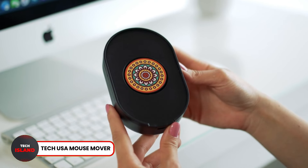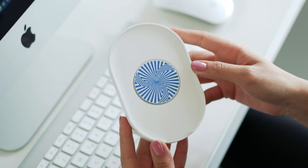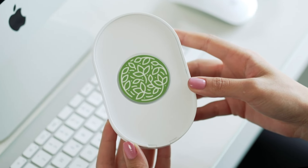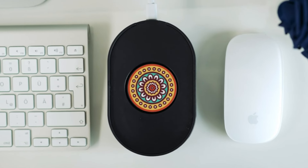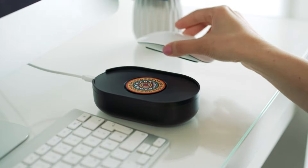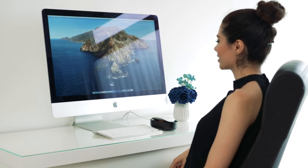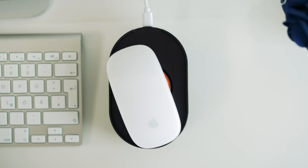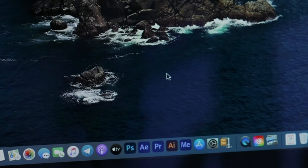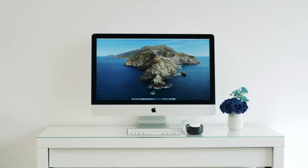Number 8: Tech USA Mouse Mover. Tired of having your Zoom meeting showing you as away because you did not move your mouse? This mouse mover is the perfect solution as it makes your mouse cursor do random movements when you turn it on. This way, your computer does not fall asleep when left alone and you are not marked as away during a meeting. This device features a cradle that ensures your mouse does not fall off. It is also not detected by any software, which is a great plus.